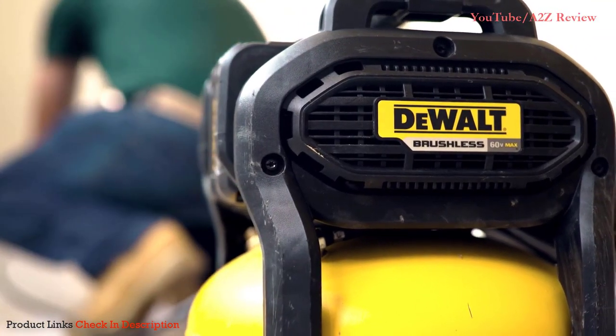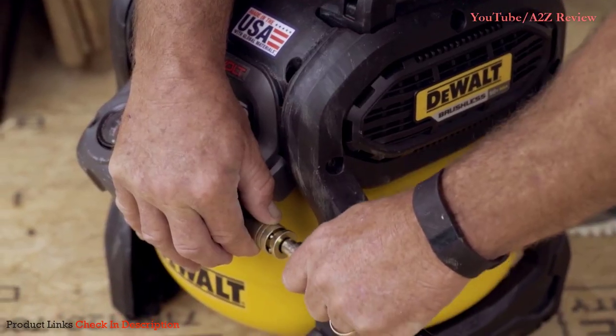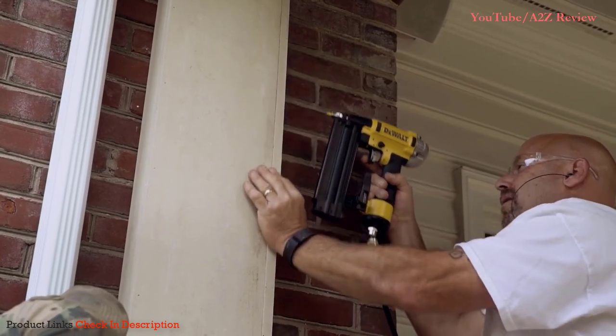Generally, power is pretty scarce on the job site, so either you have to run a long cord or you have to run a long air hose, and it's nice having that cordless compressor. It's not taking up a plug because a lot of times those slots are valuable.